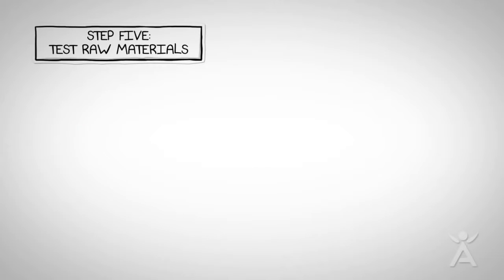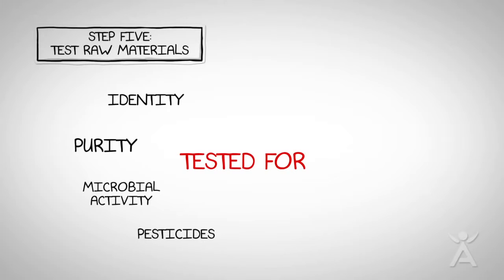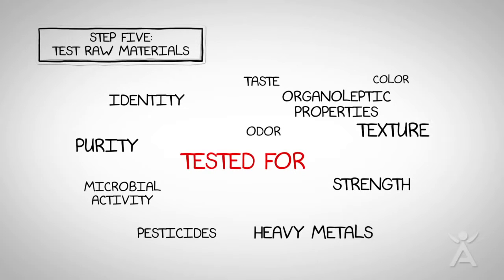Step 5: While in quarantine, raw materials are tested for identity; purity, which includes microbial activity, pesticide, and heavy metals; strength to ensure potency; and finally organoleptic properties, meaning taste, color, odor, and texture.